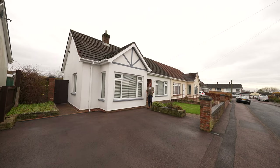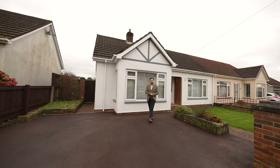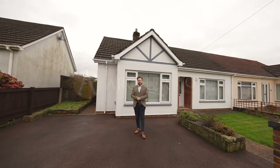So if you think this fantastic and immaculate two-bedroom bungalow could be your next property, please get in touch and one of the team will arrange a viewing.